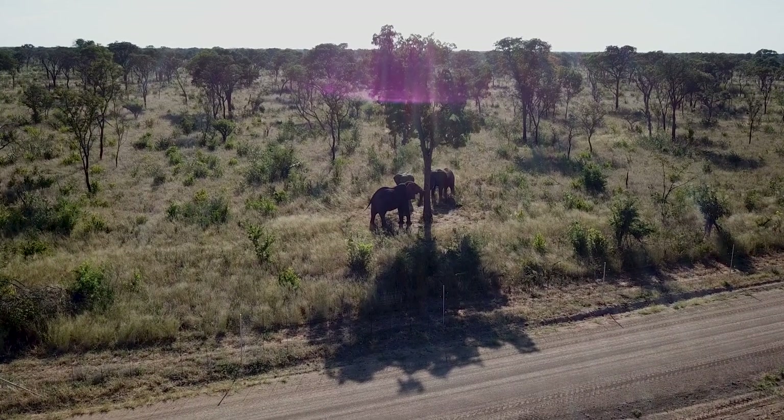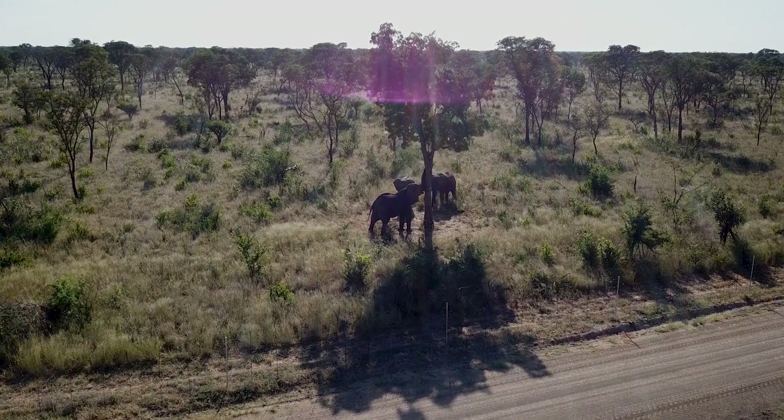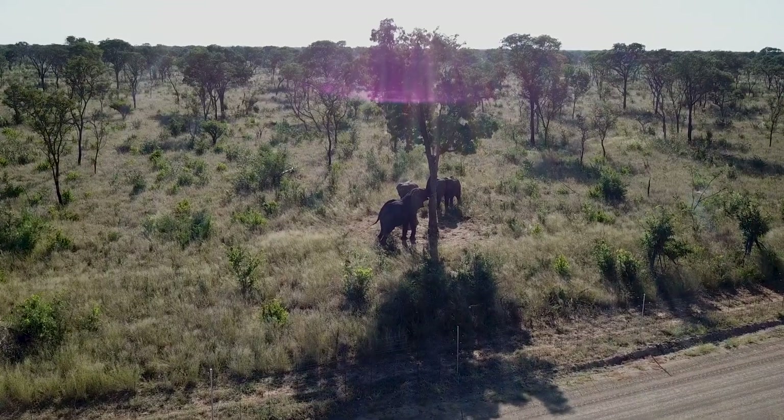We've had a major problem with elephants here. We had one elephant that had learned how to push a pole over and then short the wires out.